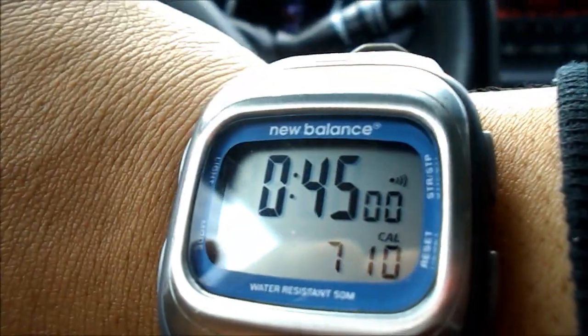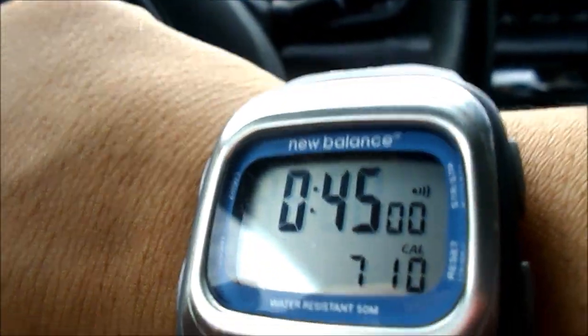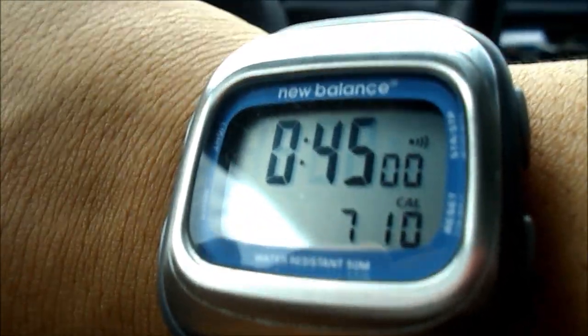I'm about to get to it. I did 45 minutes and burned 710 calories. And today is Sunday, so coming off of Valentine's weekend, I did great.